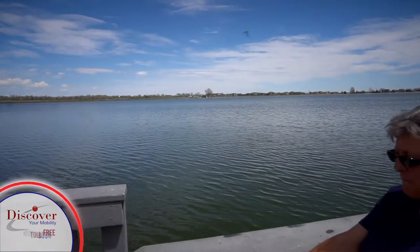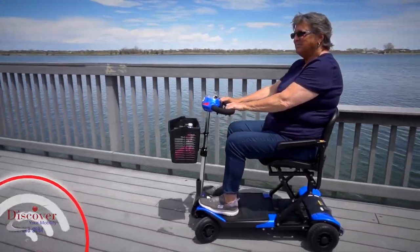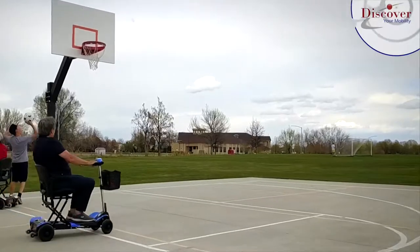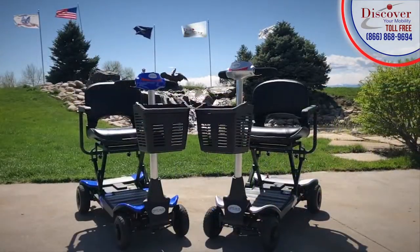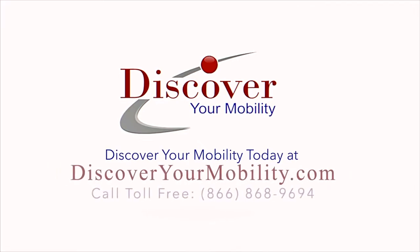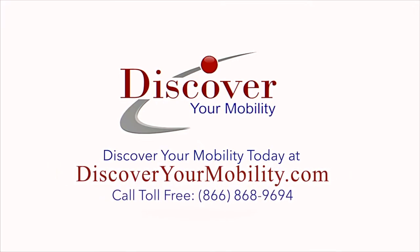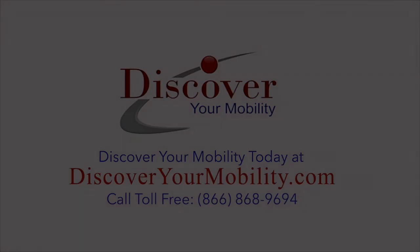The Optimus gives you the freedom to travel the world and participate in activities you never thought possible. The Optimus, the world's most advanced automatic folding mobility scooter that is changing the lives of those who want to be more mobile. Only from Discover Your Mobility. Are you ready to discover your mobility? Discover your mobility today at discoveryourmobility.com.